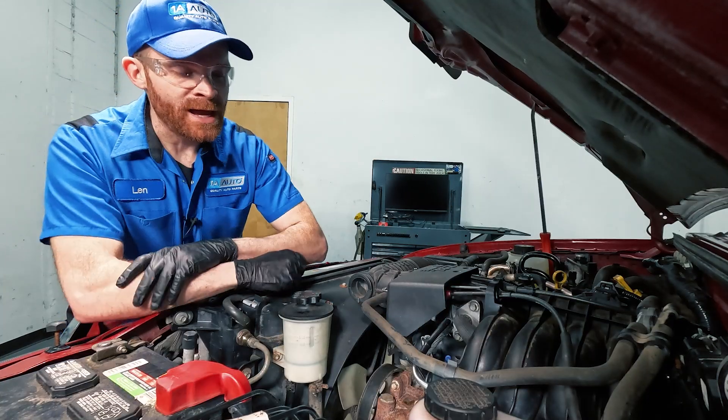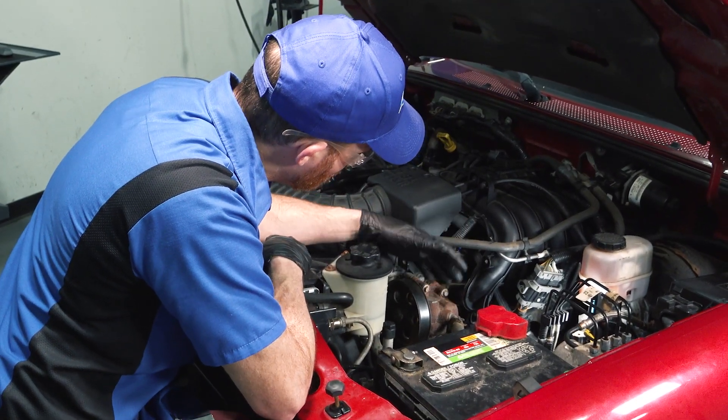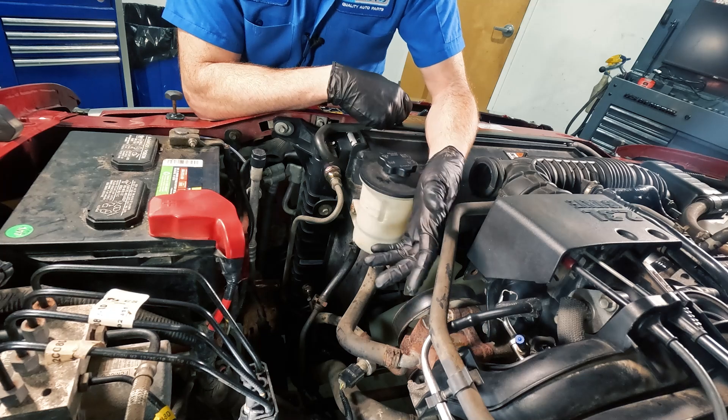Now let's make sure we're wearing hand and eye protection at all times. There are about five things under the hood that we'd want to pay attention to. Ours are pretty much out in the open.